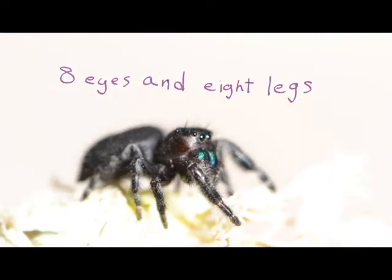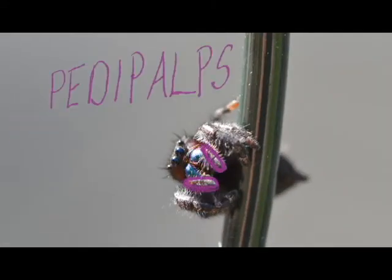one for each leg. They also have big fangs to inject venom into their prey and small legs called pedipalps.